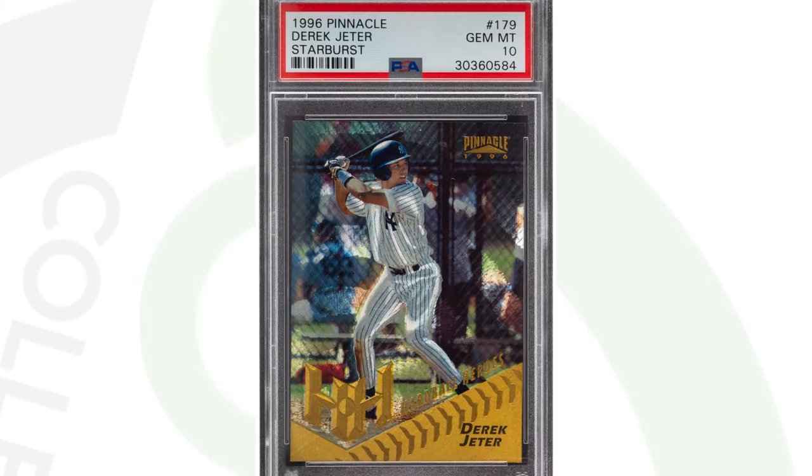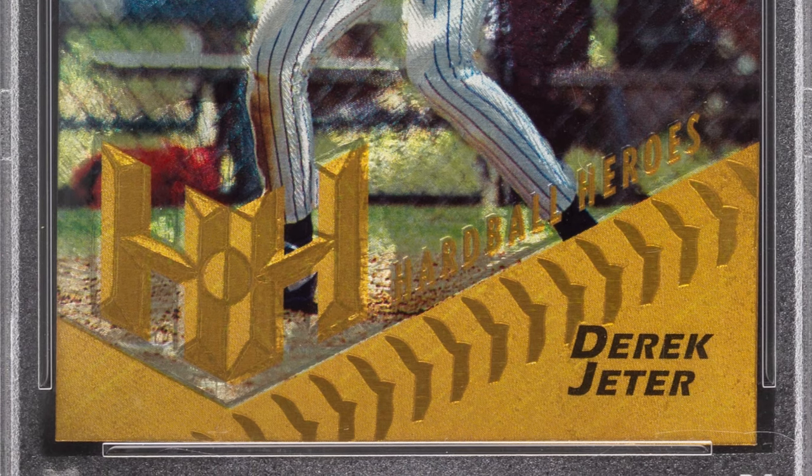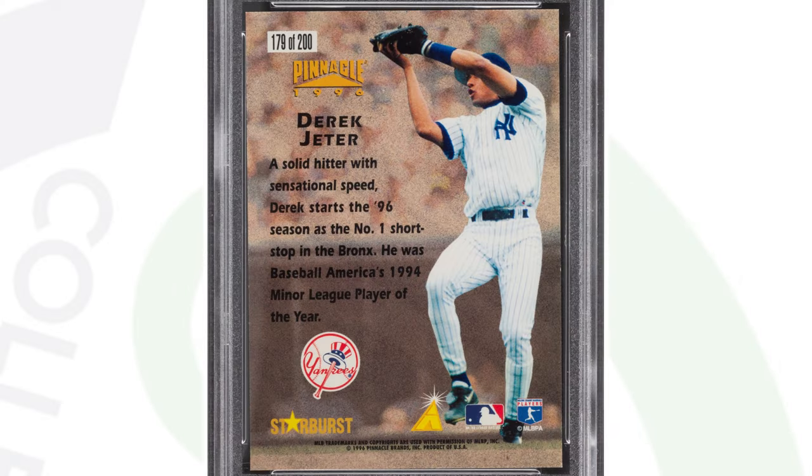Here's another Derek Jeter card from 1996 — the Pinnacle Starburst card. This card is graded at that perfect grade, Gem Mint 10, and that's why it sold for over $600.